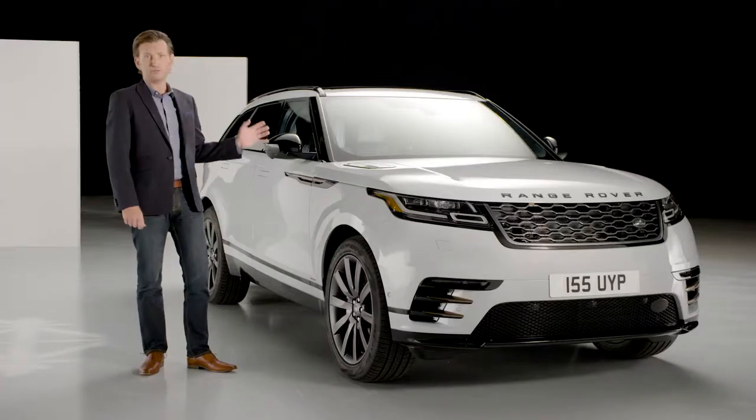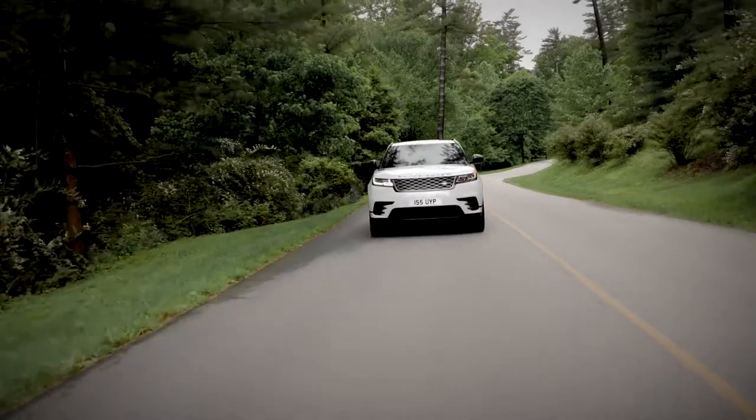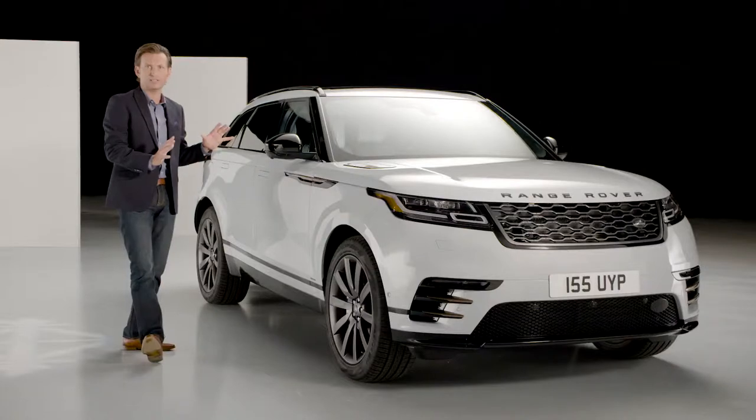The Velar comes with several powertrain options, in standard or the R-Dynamic model. As you can see, it has a purposeful stance.